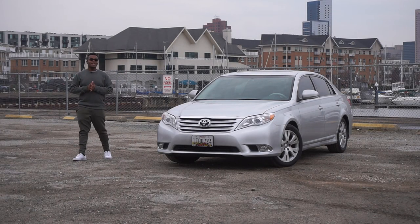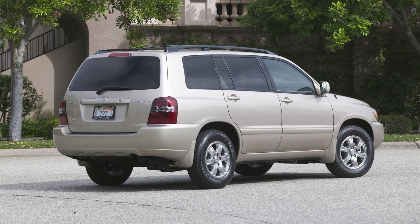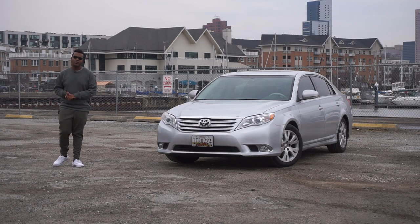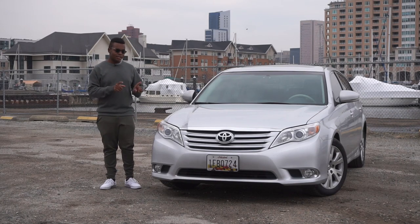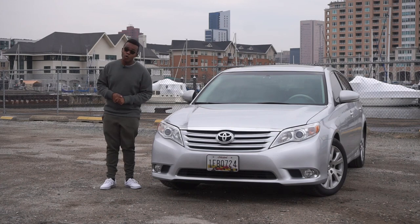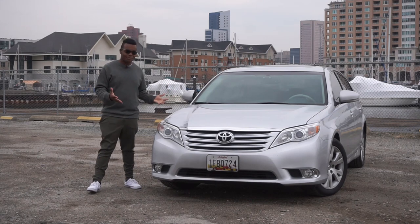It always perplexes me why these older Toyotas still hold their value so well — not even just the SUVs and the trucks, but the cars. A few months ago, my friend Ben bought this 2011 Toyota Avalon with 43,000 miles for over $20,000. Why are they still so expensive?